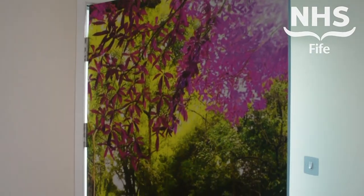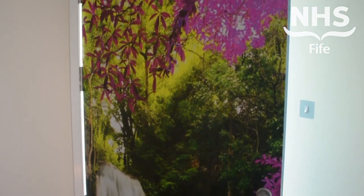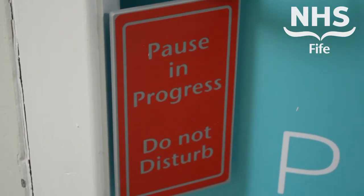As far as we know, this is the first pause pod in Scotland. However, I think NHS Scotland and other boards are definitely looking at similar environments for their staff. The idea is to not just have it in this one location — the idea is to have pause pods located in every major area within NHS 5.